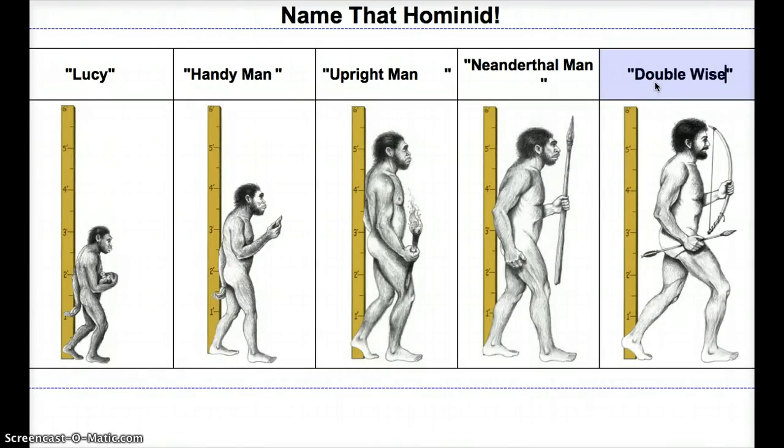And finally, that's us — the Double Wise Man. Double Wise Man has more complex weaponry and better tools, with a bigger brain. Now, if you look at Neanderthal Man's skull, it's actually bigger, but they just had more protection — so their brains weren't actually bigger. Their heads were bigger, but their brains were not.